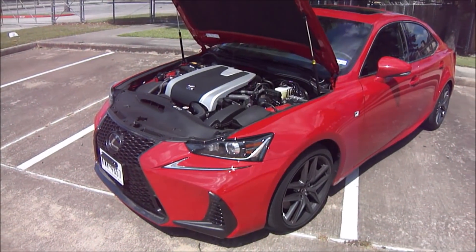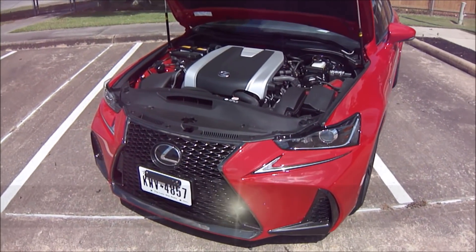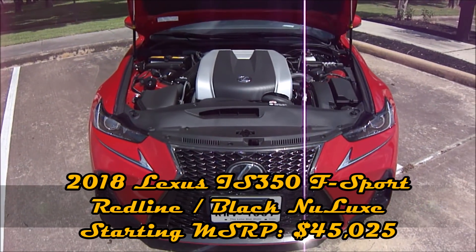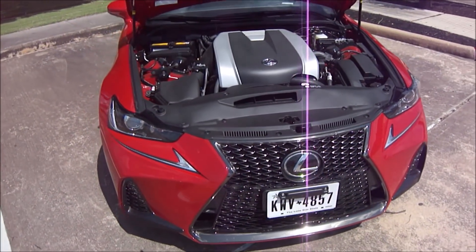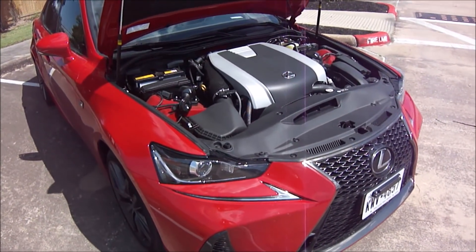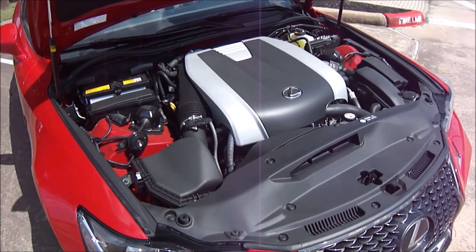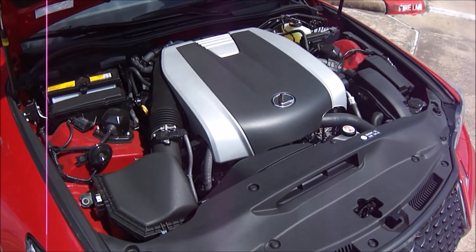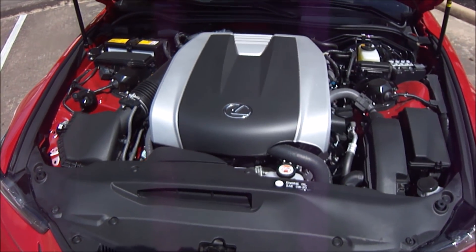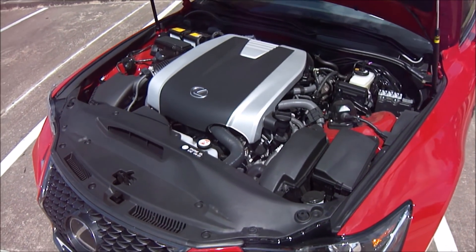Let's get to it, and as always our walkthrough today begins with a journey under the hood. The vehicle we've been testing this week is the IS 350 F Sport, and if you're familiar with Lexus's current nomenclature it gives you a clue as to what lies underneath. The engine is a 3.5 liter quad cam 24 valve V6 equipped with direct fuel injection and the company's dual variable valve timing with intelligence. In the IS 350 it makes 311 horsepower and 280 pound feet of torque.